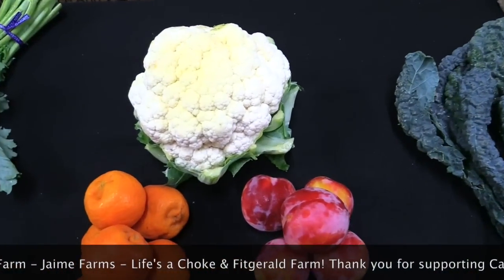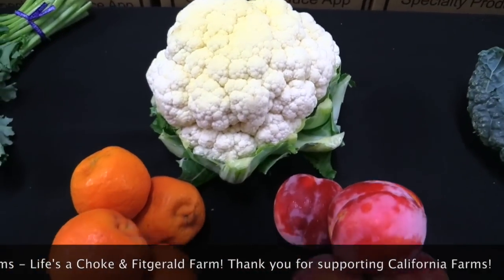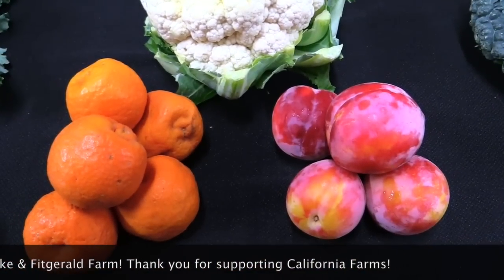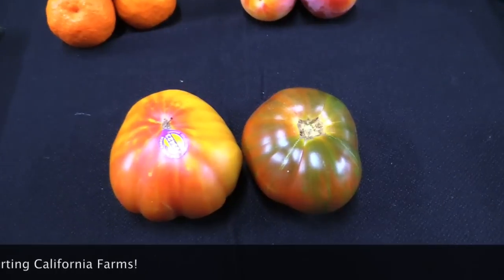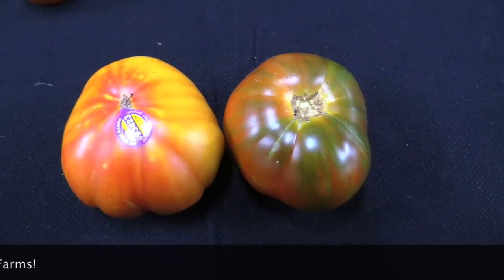Your Farmer's Choice add-on this week is cauliflower from Life's To Choke, clementine tangerines from Polito Family Farms, and picotos from Fitzgerald Farms. And last but not least, your heirloom tomato add-on is one pound of peak season B-Y's Ranch tomatoes.